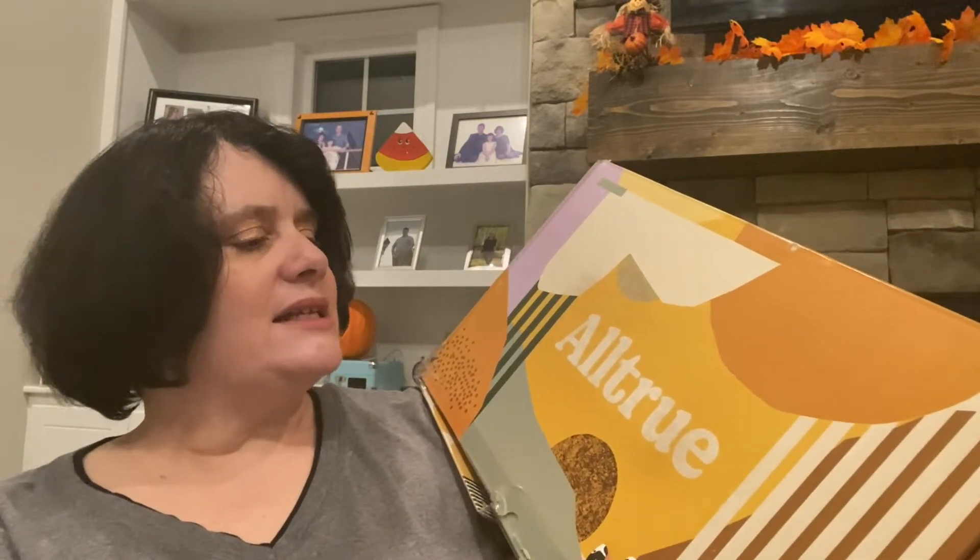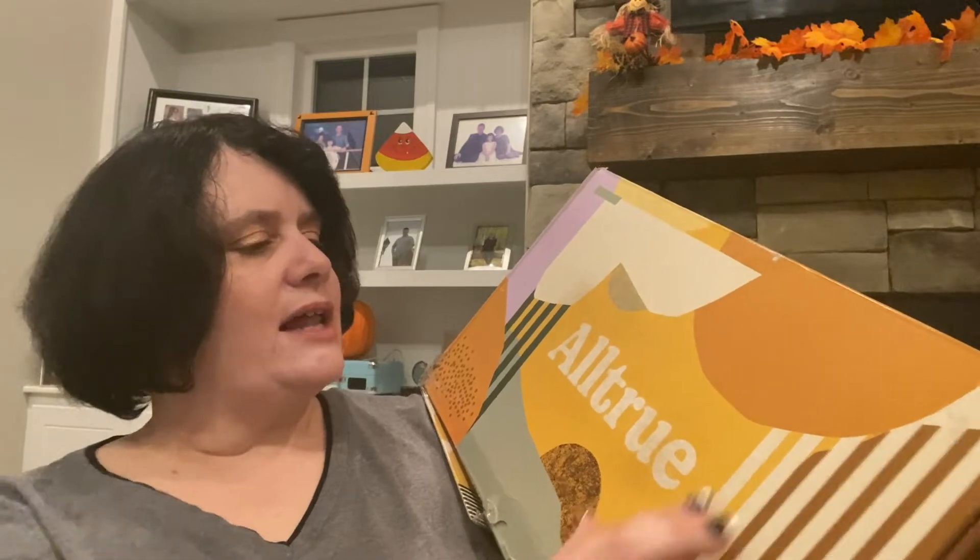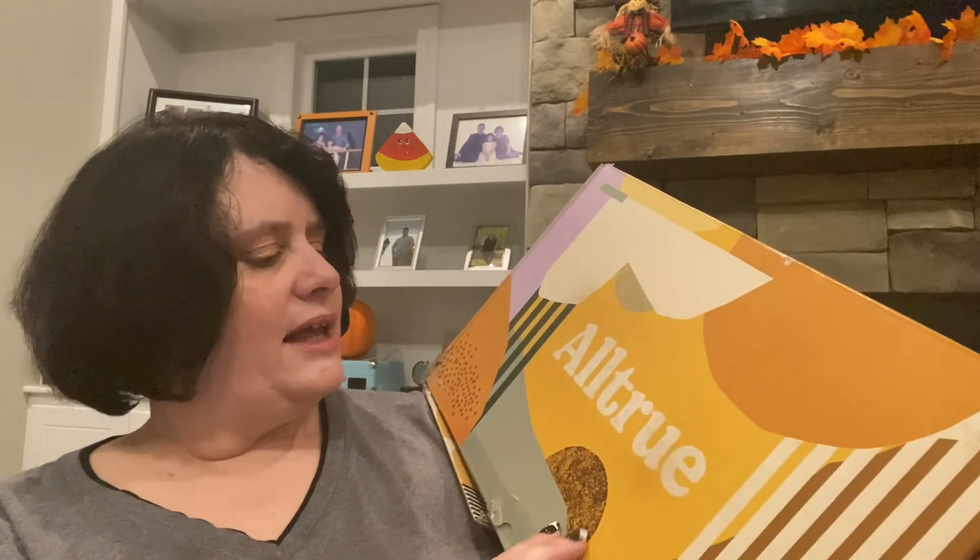There's always an artist that designs the boxes, and inside there's always a postcard that has a design like the box. I think it has a lot of fall vibes. I don't know if I'd call it contemporary, but I do like it. It has fall vibes because of the colors — the yellow, the orange, and the browns. So I think it's pretty.